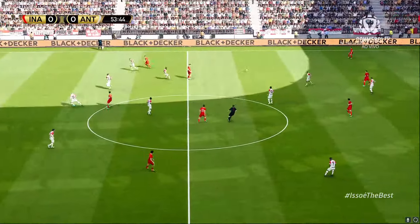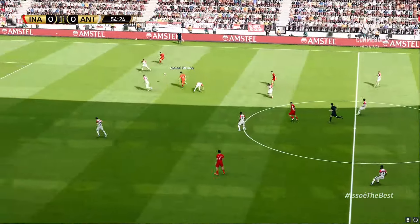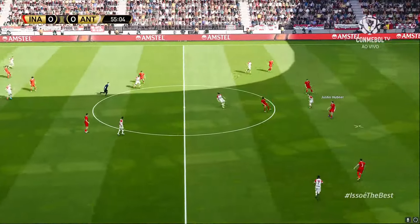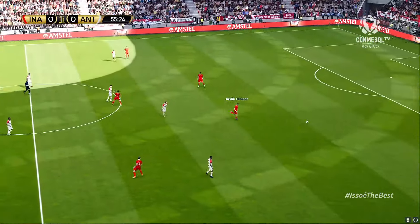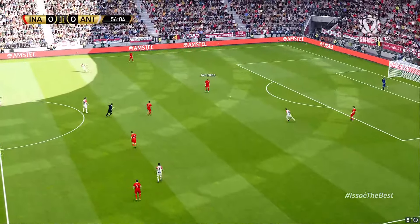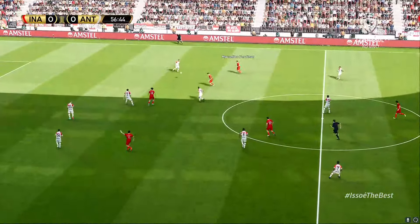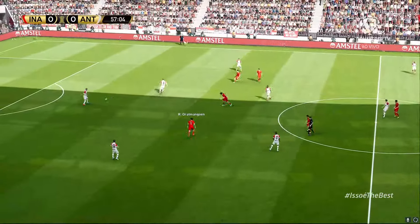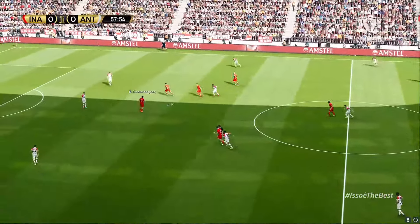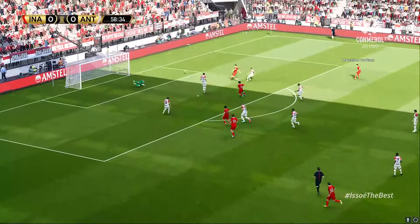A mixture of good defending and indecisive passing — no progress. He's forced to go back. It's an inviting-looking ball that. The pressing's intense and it's paid off. Gently done. Oh, red — nice interception.